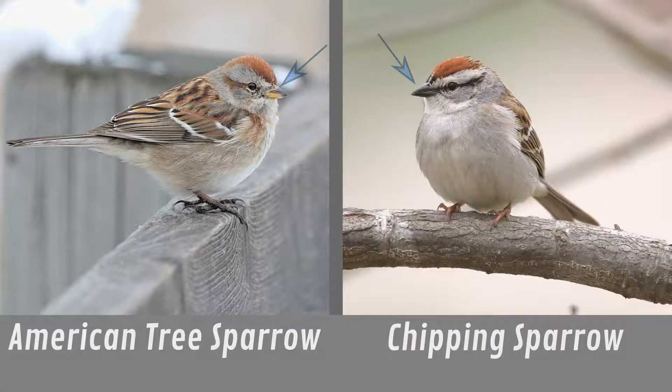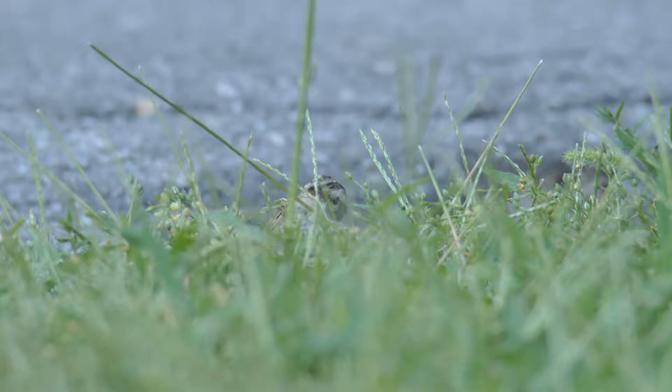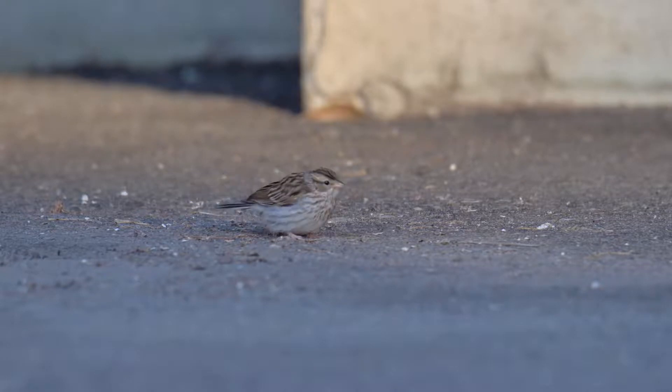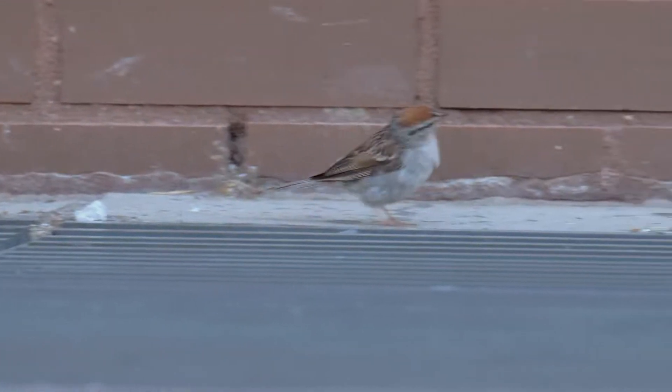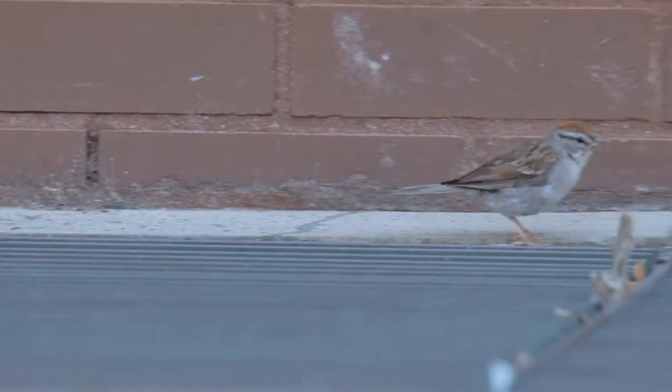The chipping sparrow enjoys both plant and animal foods. We see here a juvenile, which does not yet have the strong rufous cap, struggling with a small insect. Chipping sparrows move very quickly across surfaces to forage for food, so it takes a quick eye to find them.